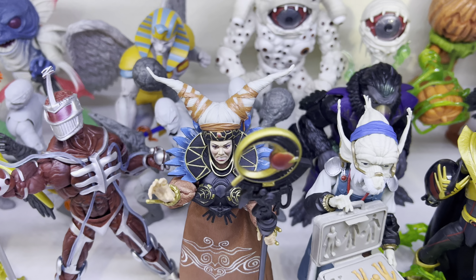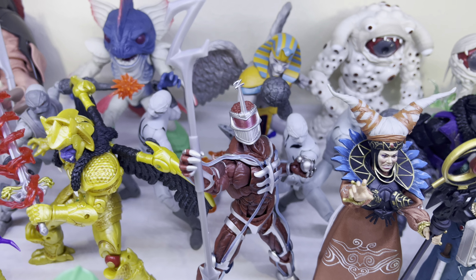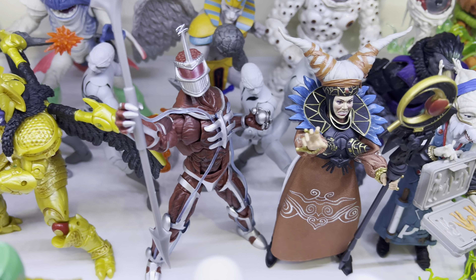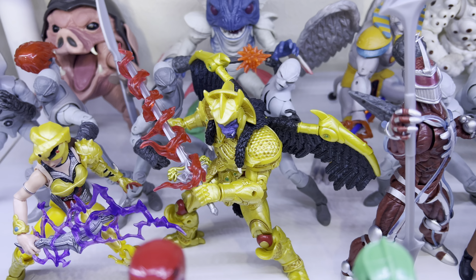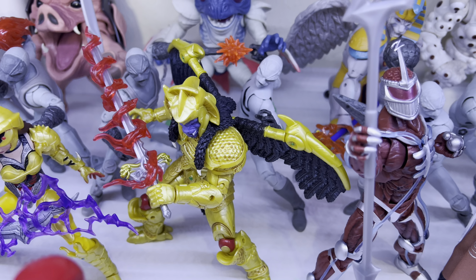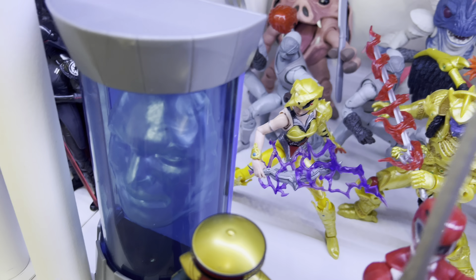Rita Repulsa came out very accurate. Lord Zed — this is the one from the two-pack, and as you can see, it has the corrected staff. We got Goldar looking tough, but honestly he's not gold enough for my liking. They've got to make him more gold — painted all gold, none of that plastic molded gold. I like the sword and the effect right there. Scorpina right there — I really like that Scorpina figure.